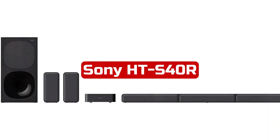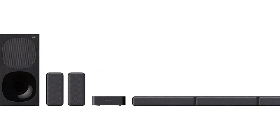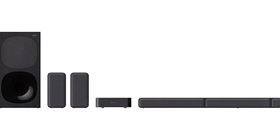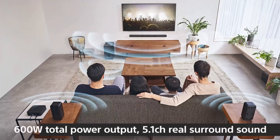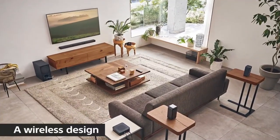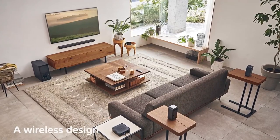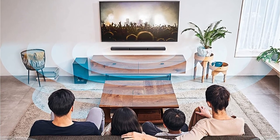At number 5 is Sony HT-S40R. The Sony HT-S40R combines rear speaker channels, a subwoofer, and a soundbar. The whole thing is cordless and made to deliver a rich surround sound experience. The system's 600W output is excellent for playing home music or viewing movies. The design of the amplifier is also extremely attractive — it is understated and sophisticated enough to fit well with the design of most rooms.